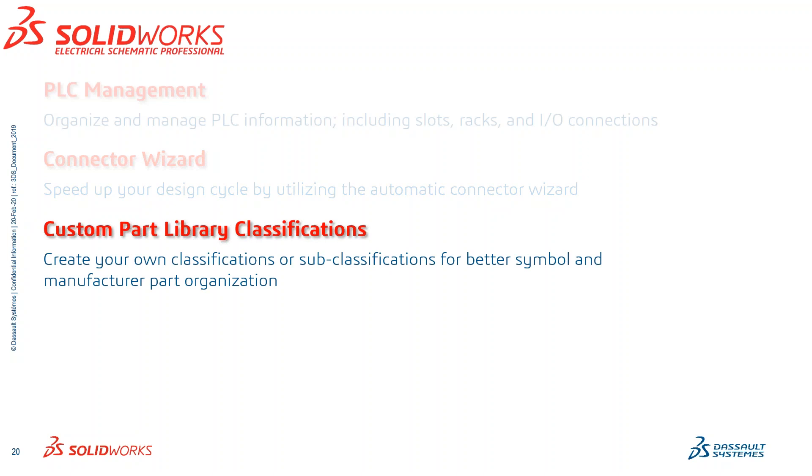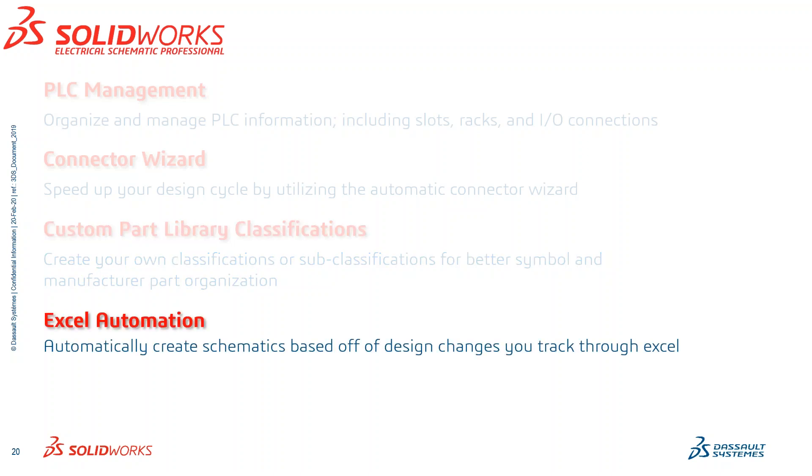Custom Part Library Classifications allow you to create your own classifications or subclassifications for better symbol and manufacturer part organization. A perfect example: under my connectors classification, I've included two subcategory classifications — one called Jacks and the other Plugs — which just helps organize my library a bit better. Excel Automation automatically creates schematics based off designs that you've tracked through Excel. This is extremely powerful and a higher-end feature within SOLIDWORKS Electrical that many higher-end customers love. If you want to learn more about this, we can talk about it at a later date.